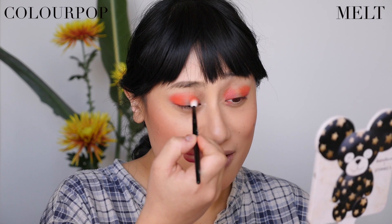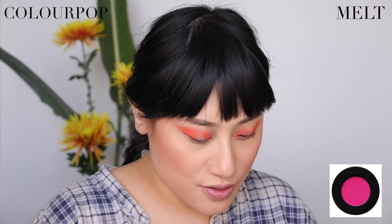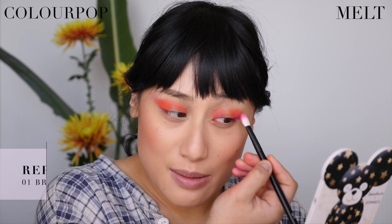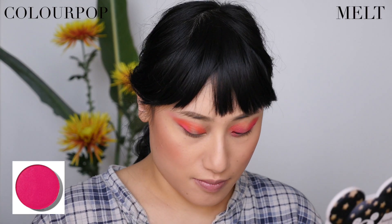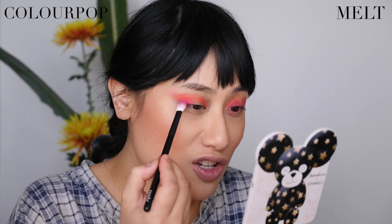Really easy to blend out. Now going in with the pink to give the orange some dimension, layering it in the same areas. Even though the Melt pink Radioactive didn't swatch particularly well, it's going on pretty nicely on the eyelids. Going back in with a bit of Radon to blend out the edges. Then doing the same with ColourPop's Sandbar — it looks slightly deeper in the pan. Such a gorgeous pink shade.